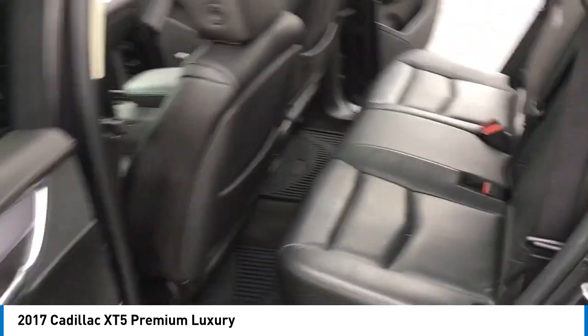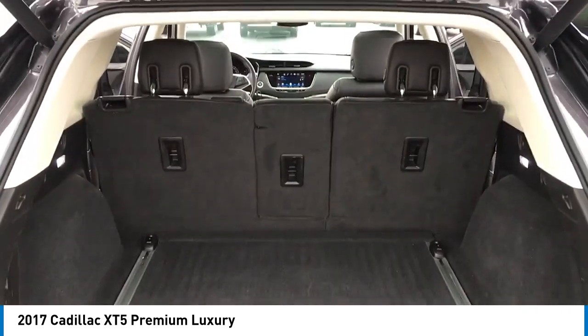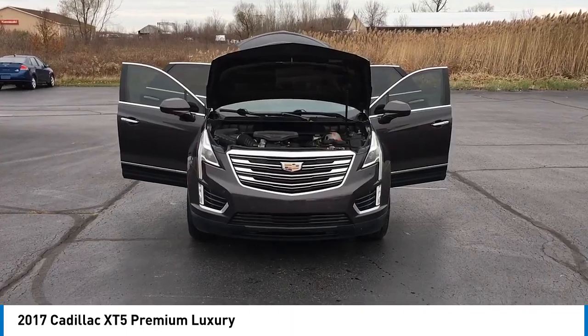Brake assist, remote keyless entry, four-wheel disc brakes, speed control, electronic stability control.